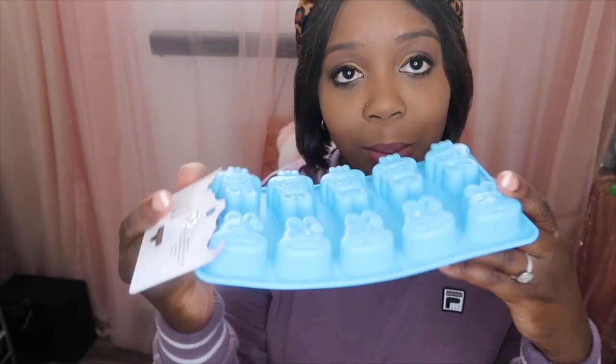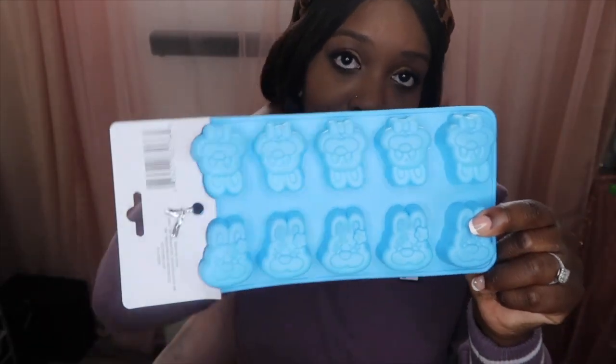I also got these cute little molds. I'm going to do some type of fun Easter craft with these. It's really an ice cube tray, but I want to do something fun with it — like put food coloring and make different colored gels, like little bunny gels or something. I got this one from the Dollar Tree.